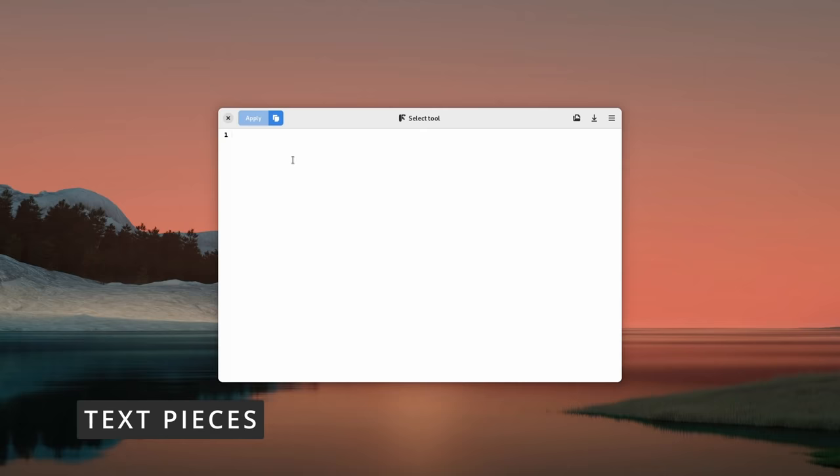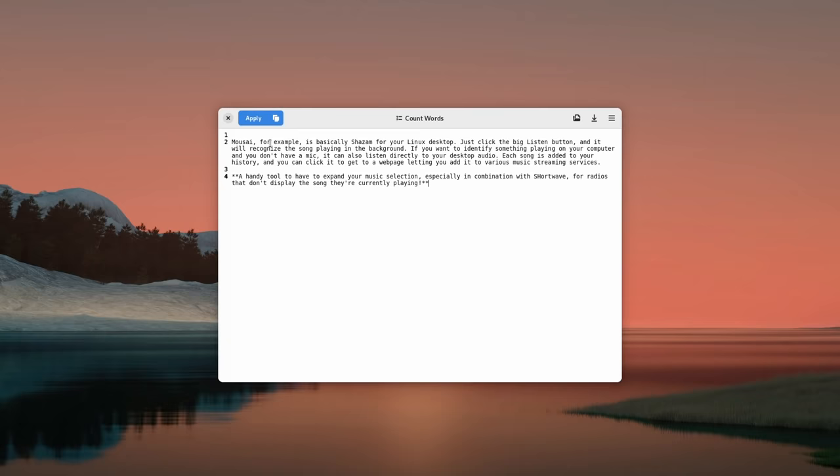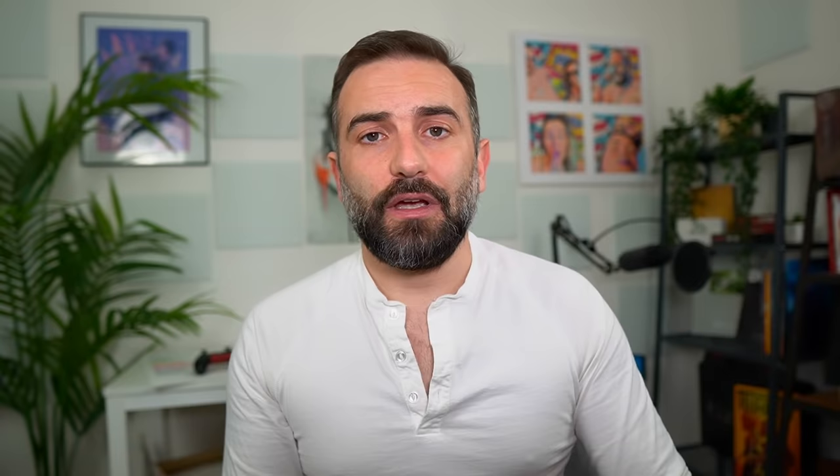If you interact with text a lot, Text Pieces might come in handy. Just paste any text into it, then select a tool to transform it and make it more usable. For example, you can remove blank lines, trailing spaces, escape URLs, strings, or HTML, minify or prettify JSON or XML, or get checksums and sort lines alphabetically. It's not something everyone will need, but if you often need to modify batches of text and remove annoying things, it's going to be super useful.